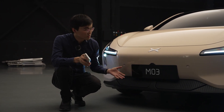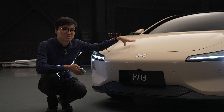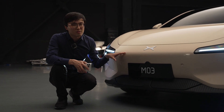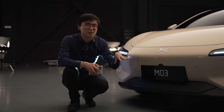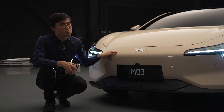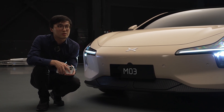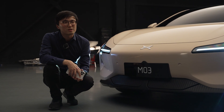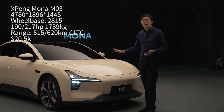An unusual feature at this price point is active aero shutters for its cooling intake. The second catch is that this car doesn't have a heat pump. For a car at 150,000 RMB without a heat pump, the best case scenario is like the ION Y — it'll be very popular in mid to southern China, but in the northern part you really need a heat pump to be successful. This also clearly shows the car was originally designed as a commercial taxi, where not having a heat pump is less critical because drivers manage their own charging and range.